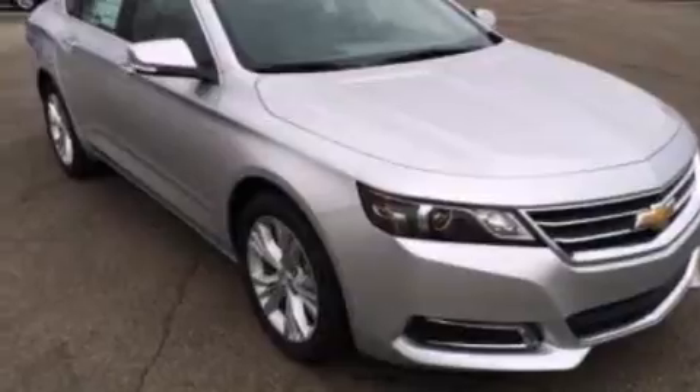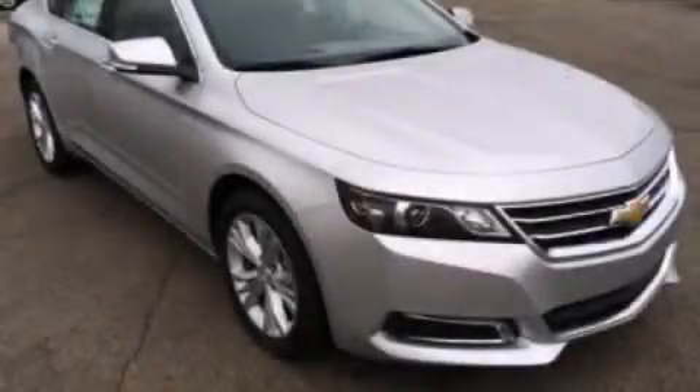This automobile won't last long at this price — call and arrange a test drive now.